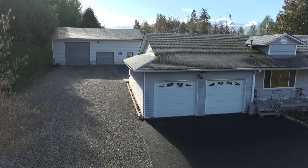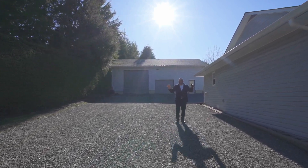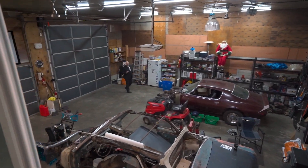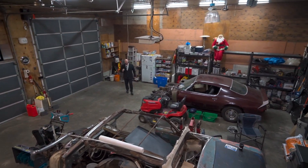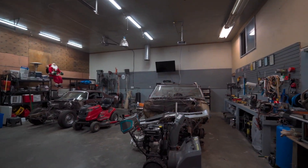Do you have a boat? Do you have an RV? Do you have two semi trucks? On this property, you have parking for them all. Welcome to your iron paradise. With a shop like this, who needs the house? Over 1,400 square feet with 14 foot high ceilings heated with a wood stove.